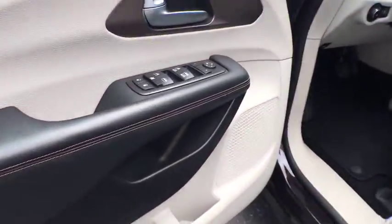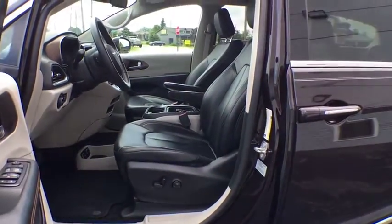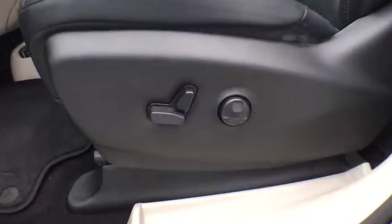anti-lock braking system, steering wheel audio controls, stability control, traction control, keyless entry, power liftgate, Bluetooth, leather-wrapped steering wheel, power steering, adjustable steering wheel, keyless start.